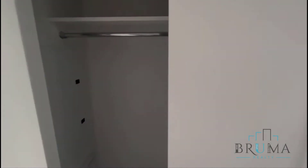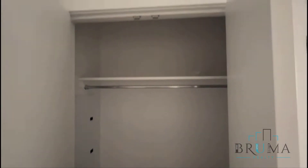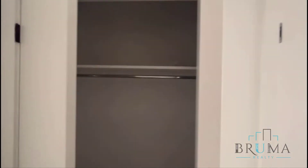Also I have two closets upon entry as well. Here's closet number two.